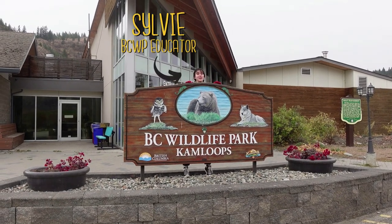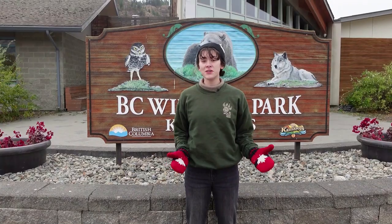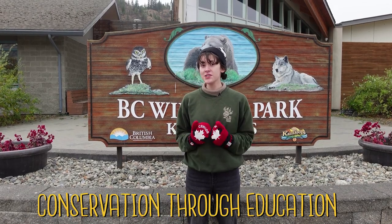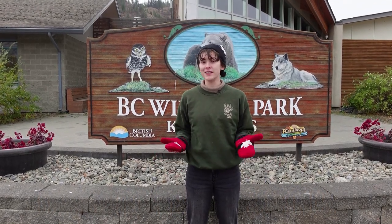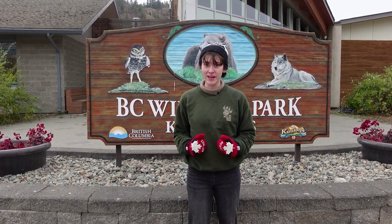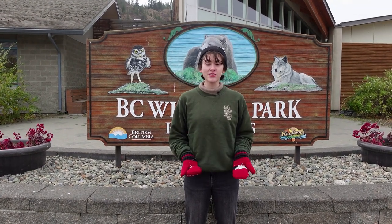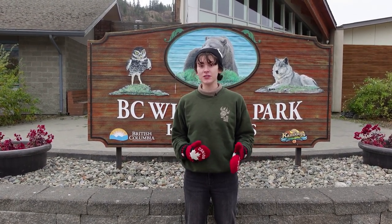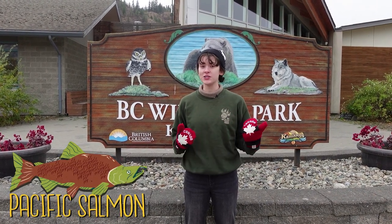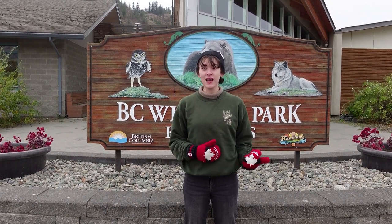Hey everyone, it's Sylvie here and you're watching Wild Encounters with the BC Wildlife Park. Our motto here at the park is conservation through education, so that means it's my job as an educator to share information about wildlife and wild places to start a conversation about protecting our planet. Today we're going to be talking about one of the most important groups of animals for both the ecosystem and the people here in British Columbia — Pacific salmon — and I have so much to show you and to share with you.